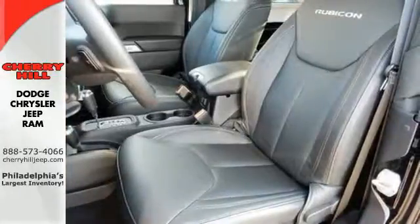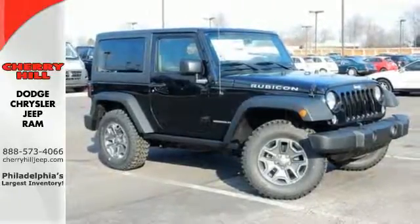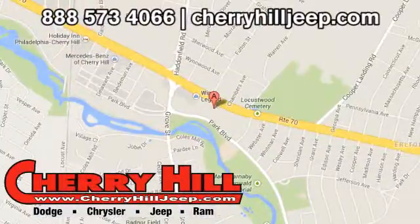Climb inside and experience the heavy-duty legend. This Wrangler is ready for a test drive. Contact Cherry Hill Dodge Chrysler Jeep Ram today at 888-573-4066 or 24/7 at cherryhilljeep.com.